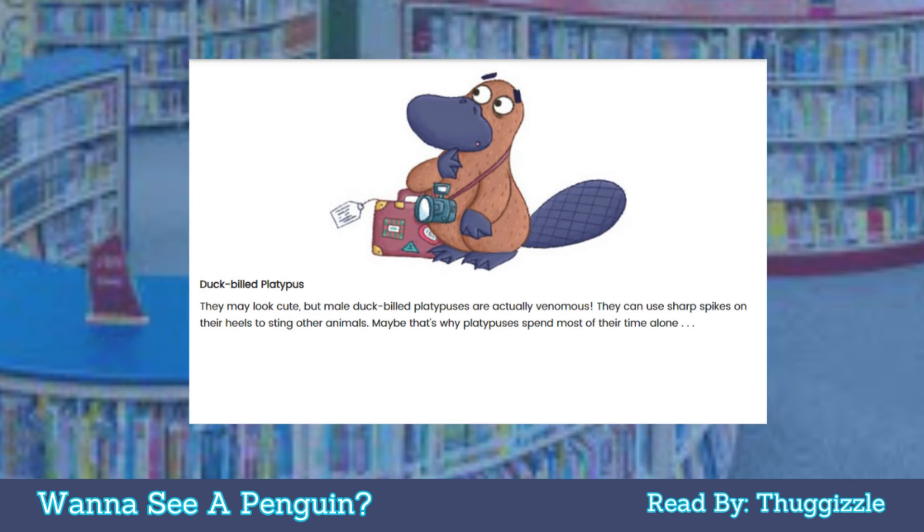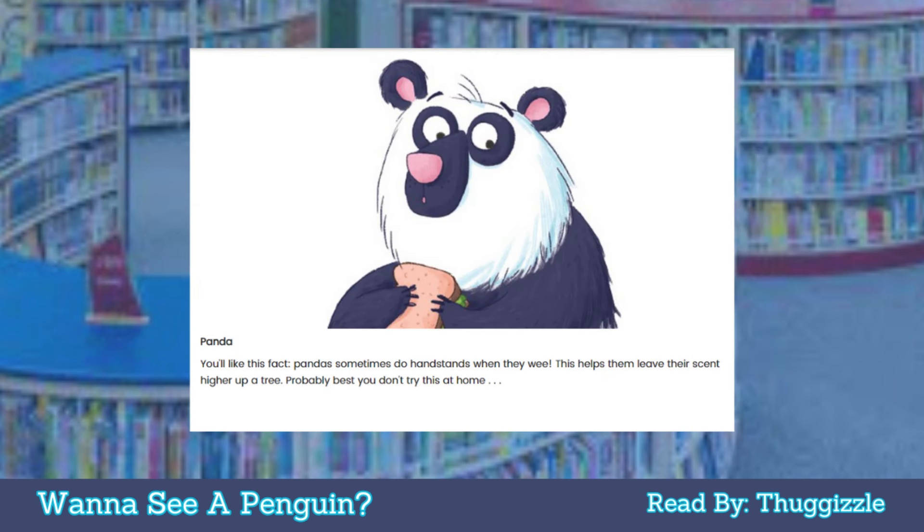Duck-billed platypus: they may look cute, but male duck-billed platypus are actually venomous. They can use sharp spikes on their heels to sting other animals — maybe that's why platypuses spend most of their time alone. Panda: you'll like this fact — pandas sometimes do handstands when they wee. This helps them leave their scent higher up a tree. Probably best you don't try this at home!